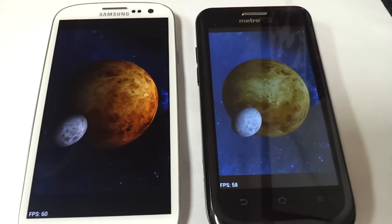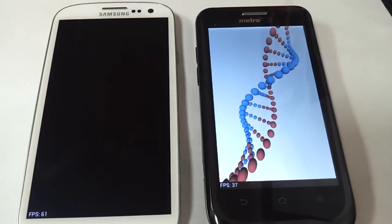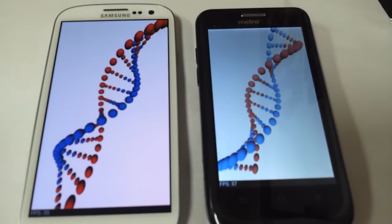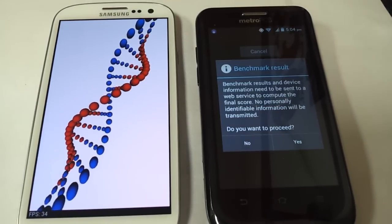The Avid 4G so far has been the best device I've ever seen out of ZTE. I was quite happily surprised with this phone. It has a nice big 4-inch display. As you can see, it's almost the size of the Galaxy S3.